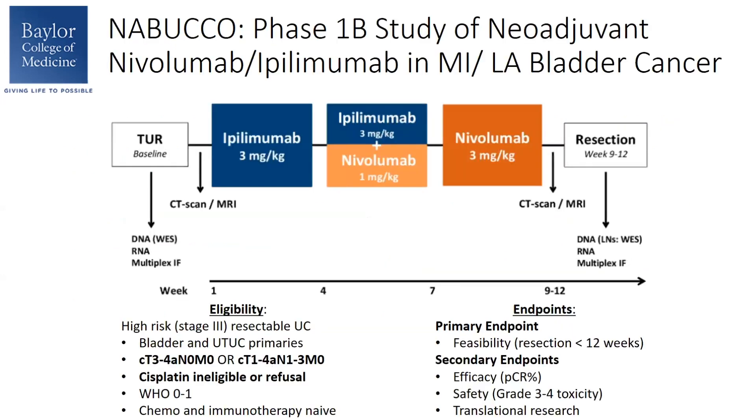The third trial I want to talk about is the NABUCCO trial, which is a single-arm phase 1b study of neoadjuvant nivolumab and ipilimumab. In this study, patients were treated with three cycles of nivolumab plus ipilimumab, and the primary endpoint was feasibility, defined as resection within 12 weeks of enrollment. Key eligibility criteria included upper tract primaries being allowed, node-negative patients required T3 or T4A, node-positive patients required T1 to T4A, and patients were either cisplatin-ineligible or had refused cisplatin. Secondary endpoints included PCR, safety, and translational research endpoints.